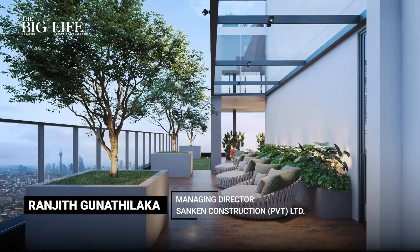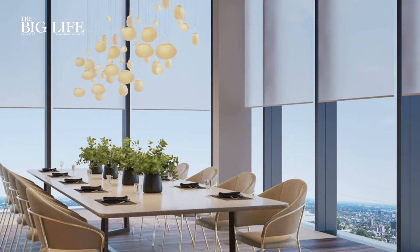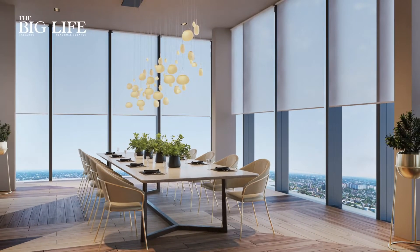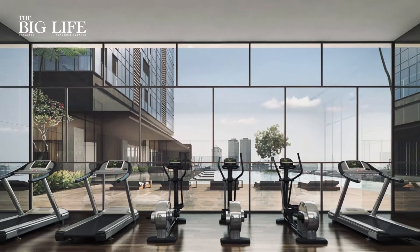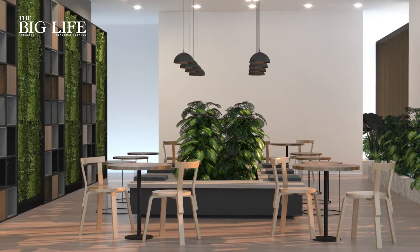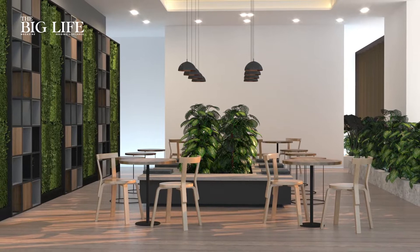If you take the common areas of Capital Twin Peaks, I think this has a fairly very high percentage of common areas. So even if your residential unit could be two rooms, three rooms, and limited area, you don't feel that you are in a limited area because you enter into a huge, very airy lobby. You don't go through small tunnels.